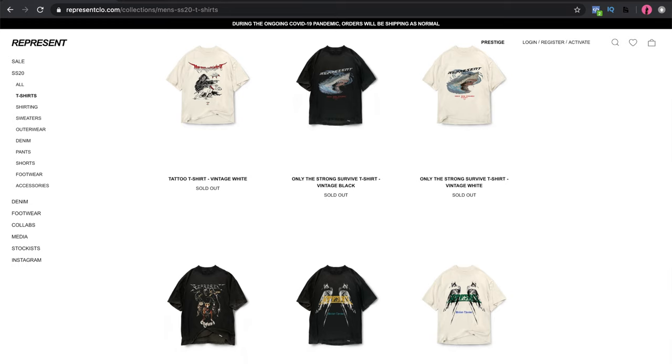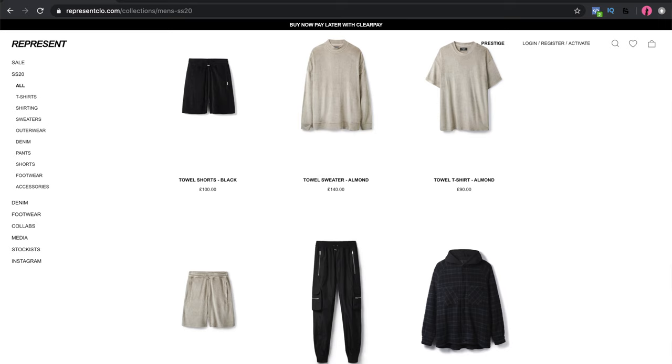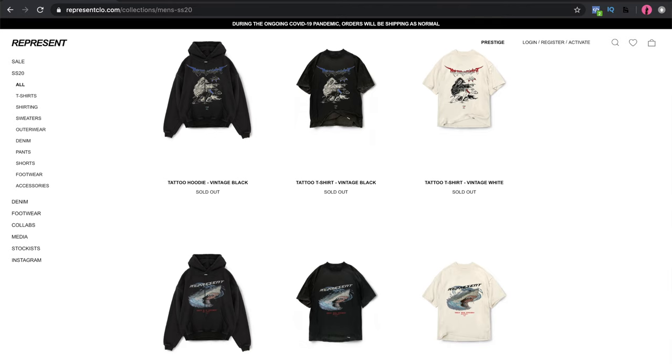The products we're going to be focusing on are their new vintage style oversized t-shirts. Over the last four weeks, every Friday at 8pm, Represent have been dropping new products from their spring/summer collection. Individual items such as the t-shirts would typically drop one to two t-shirts paired with a hoodie in various styles and colors.